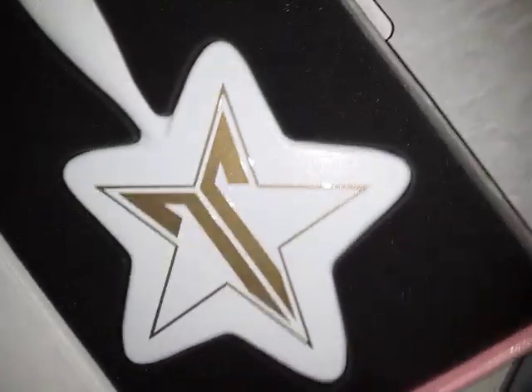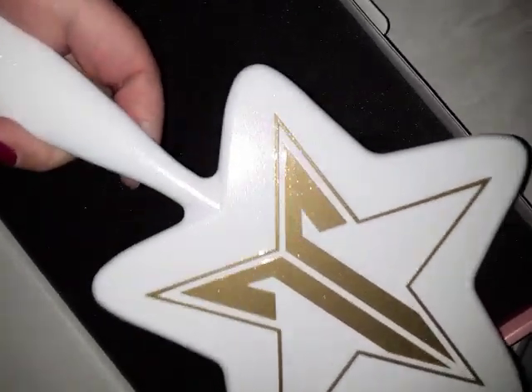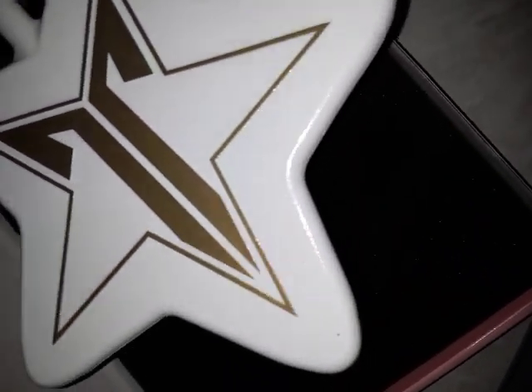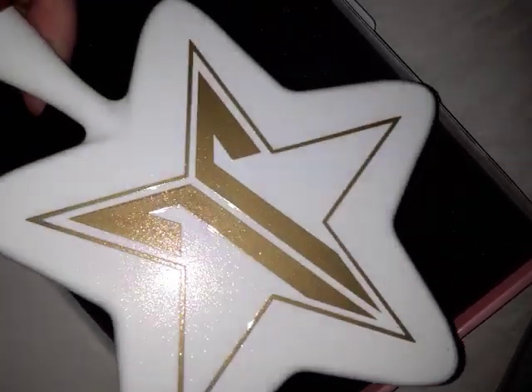I got the White Glitter mirror. Ooh, that is glittery — look at that glitter! And it has the gold emblem icon.